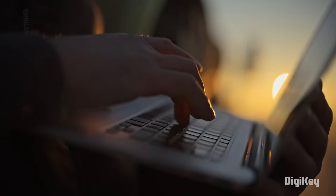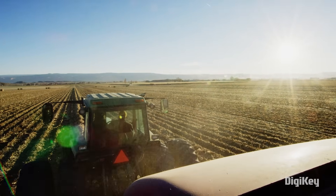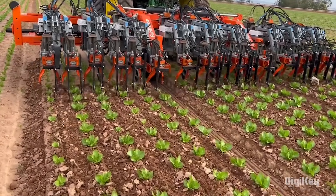Today's agriculture industry leaves no room for error. With global food demands on the rise, farmers must maximize crop yields through precision technology while also deploying sustainable and scalable farming techniques.